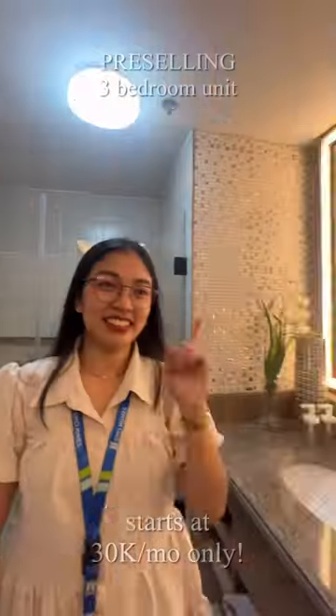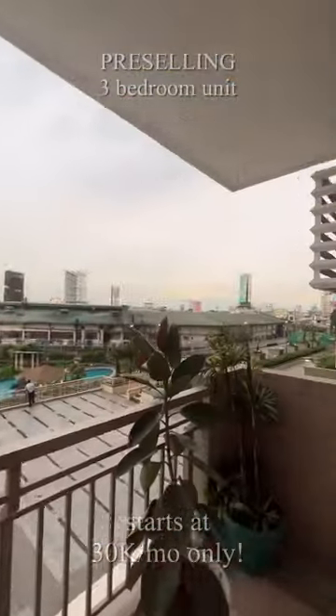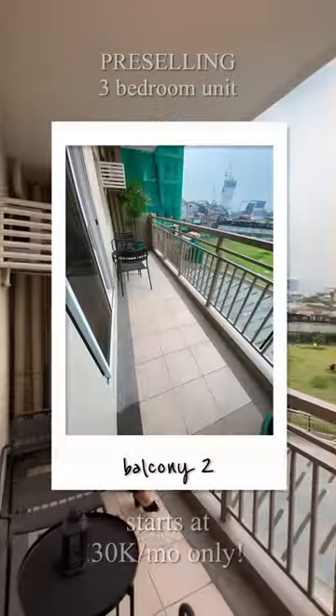Lastly, to enjoy the breathtaking sceneries and views of the skyline, whether daytime or nighttime, here's a 7.5 square meter balcony for you. The gross area of this unit is 83.5 square meters.